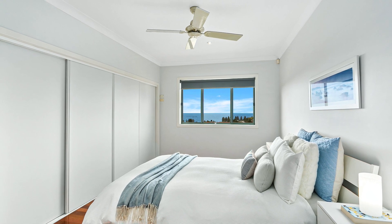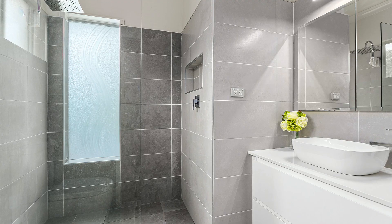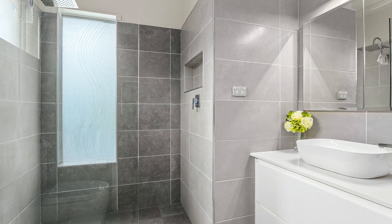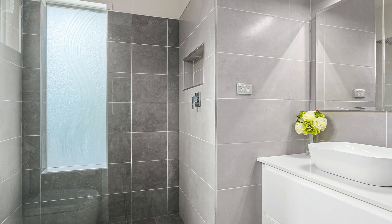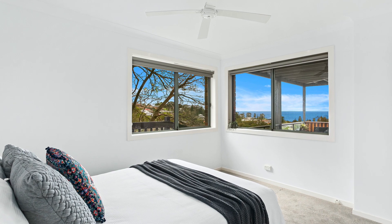The master bedroom is complete with a walk-in and built-in robe, recently renovated en-suite and an enviable outlook. Three other bedrooms have built-in robes and the main bathroom has also been updated.